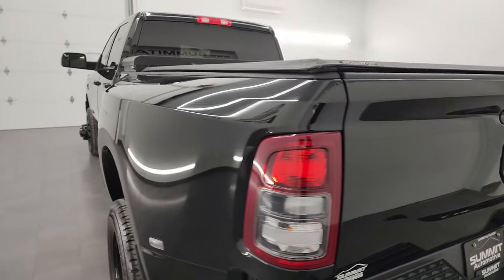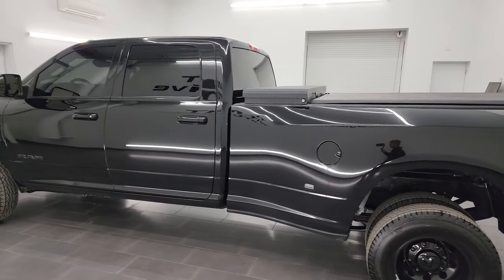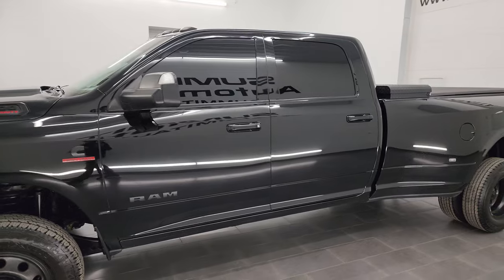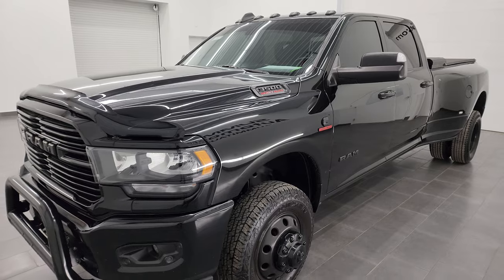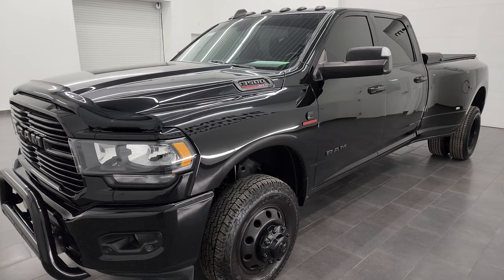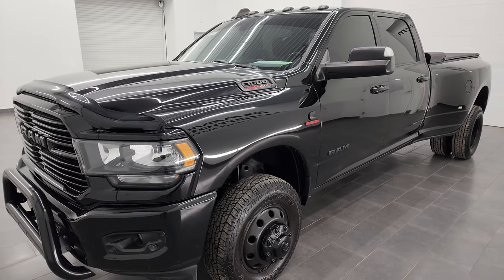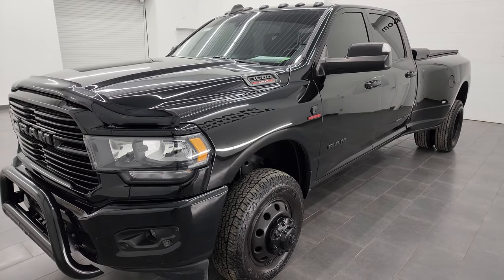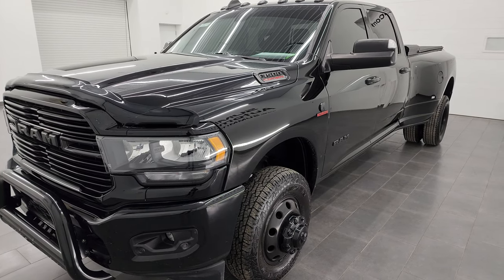I am here at Summit Automotive in Fond du Lac, Wisconsin — your new and used heavy-duty truck and Ram headquarters. This 2020 Ram 3500 has the 6.7 liter high-output Cummins diesel engine, paired up with the AISIN heavy-duty 6-speed automatic transmission. This truck can tow up to 33,620 pounds and has a max payload of 5,342 pounds.